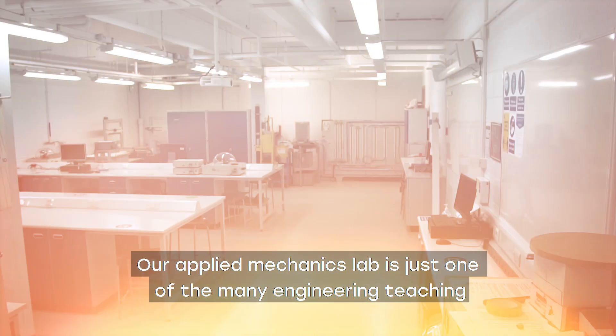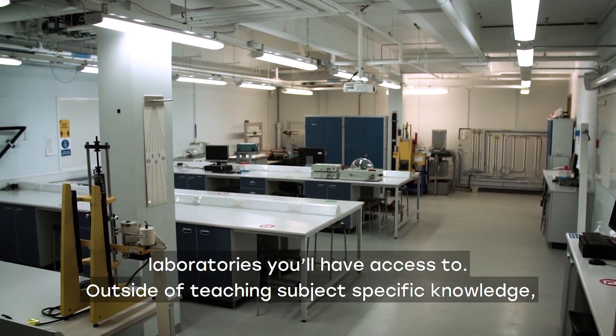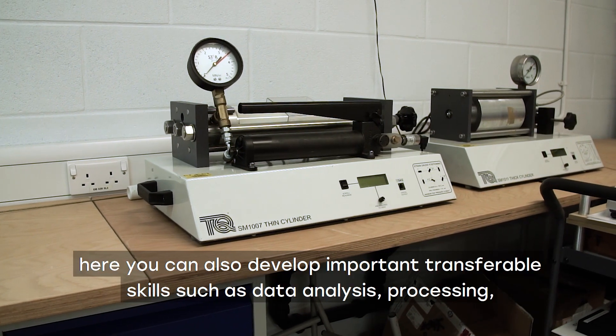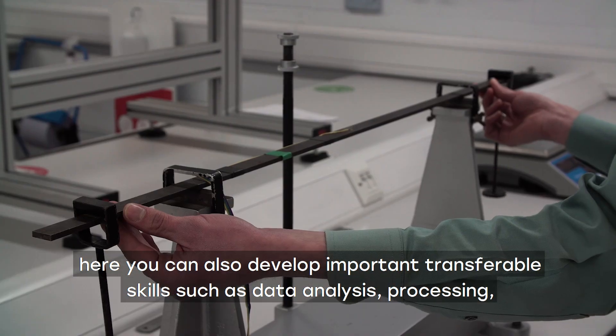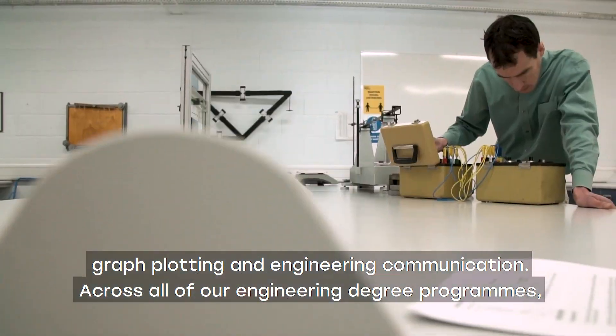Our Applied Mechanics Lab is just one of the many engineering teaching laboratories you'll have access to. Outside of teaching subject-specific knowledge, here you can also develop important transferable skills such as data analysis, processing, graph plotting and engineering communication.